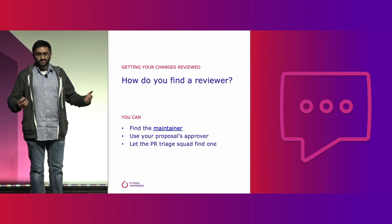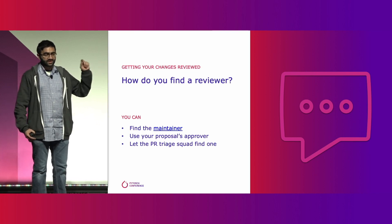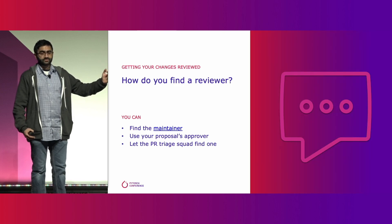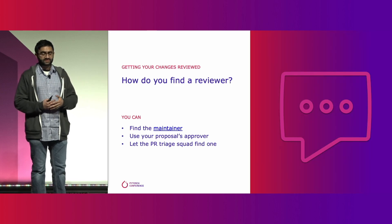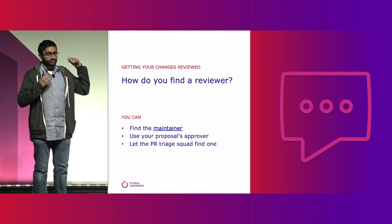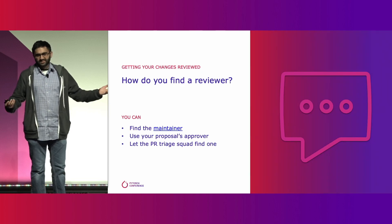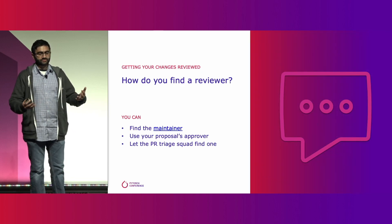And if none of those options help, no big deal. Just leave the reviewer section on the PR blank, mark your PR as ready for review, and within a couple of business days, our PyTorch triage squad will take a look at your PR and assign it to the right person. It takes a little bit longer that way, but we'll make sure your PR gets attention.